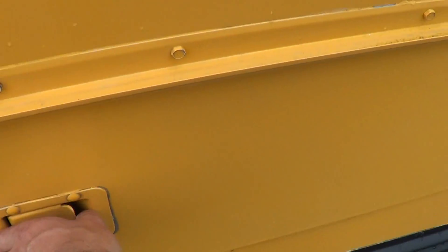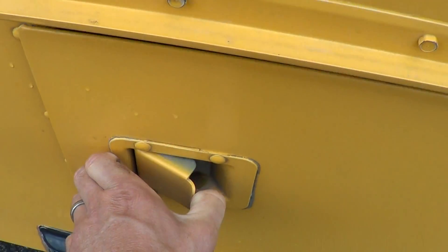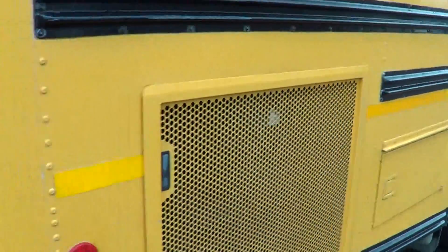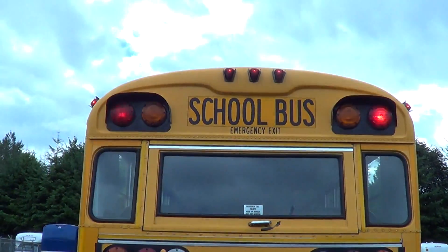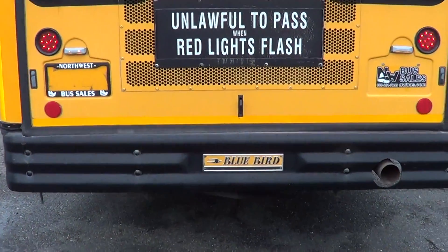Pop this open here — got the battery box, two batteries in there. Pop the hood. Got the armored marking lights — clearance lights — and LED brake lights.